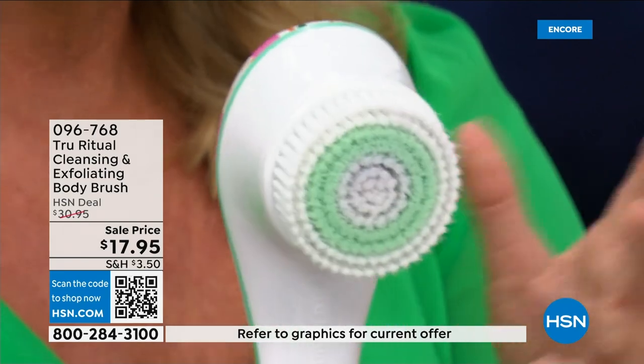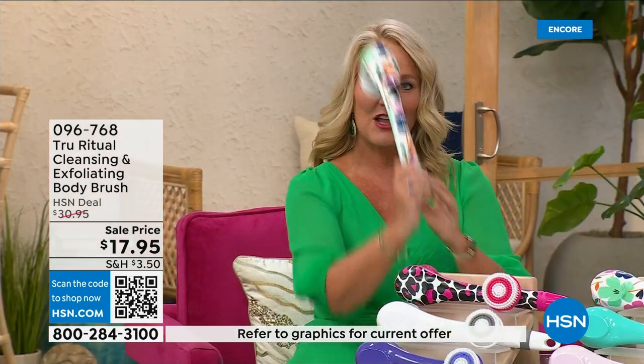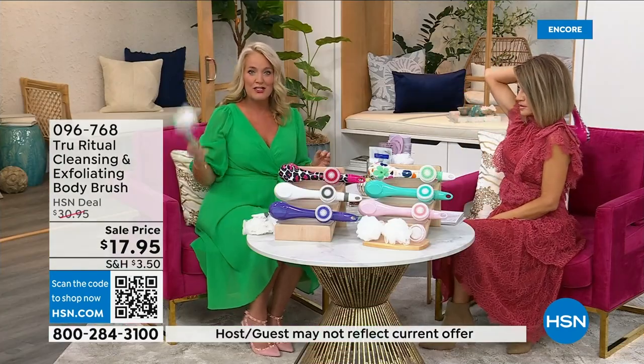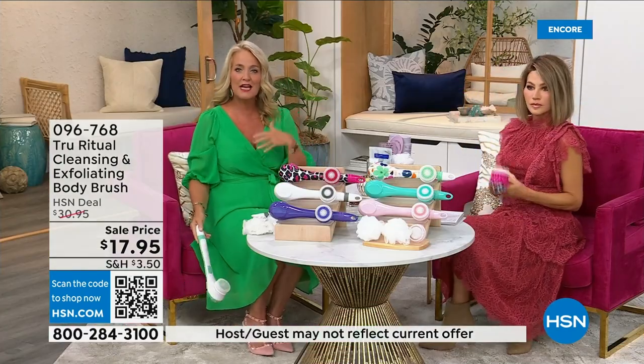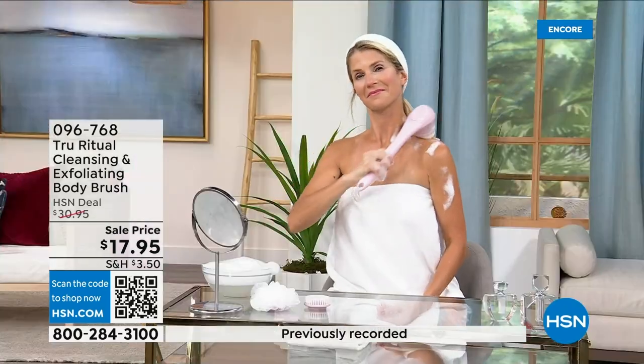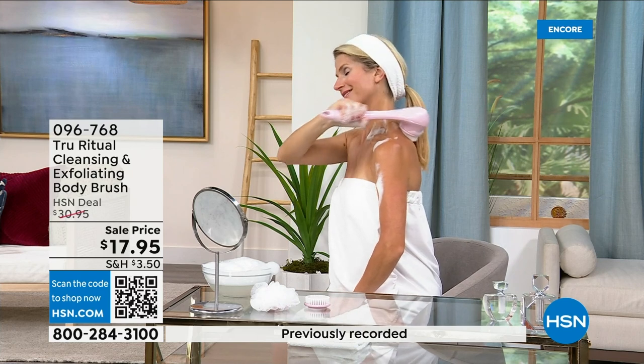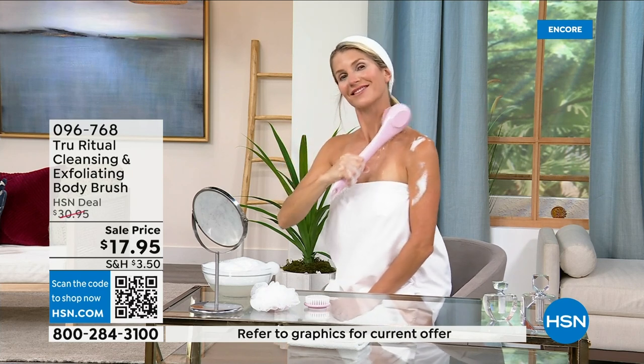It is the lowest price we've ever had. It has a nice long ergonomic handle so you're able to get to areas you normally can't reach — down by your feet, if you're standing up in the shower. If you have dexterity issues, you're not going to have any problem. It really does remove dead skin cells — I can't get over the price. These come individually boxed.